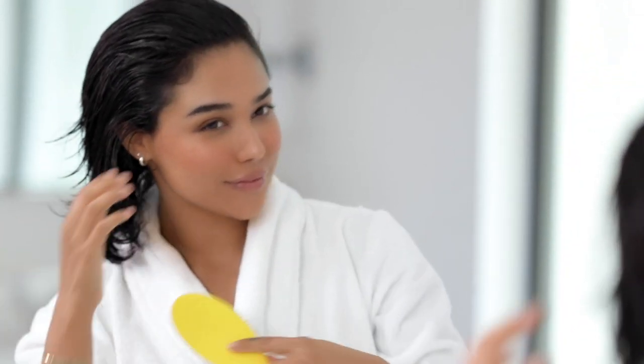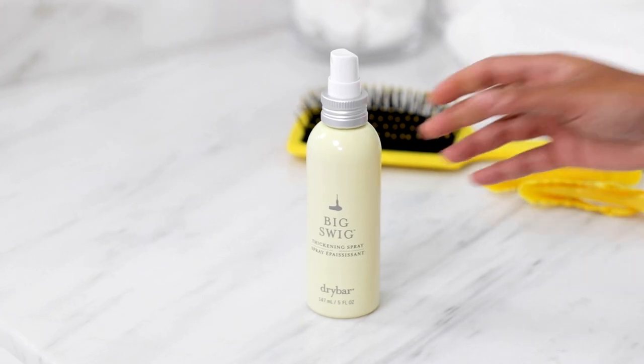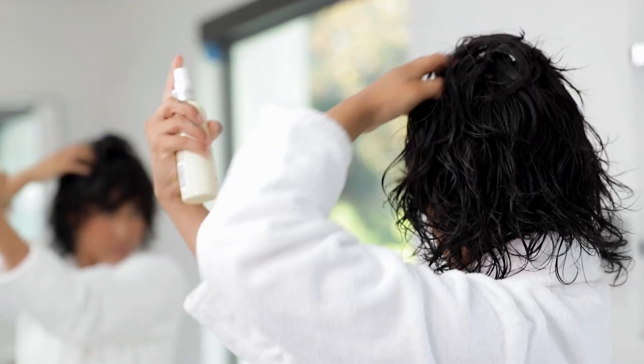Here's how to use it. After shampooing, thoroughly towel dry hair and brush out using a detangling brush. Mist Big Swig generously from roots to ends. Brush through and style as usual.